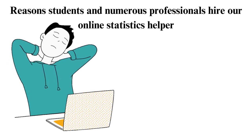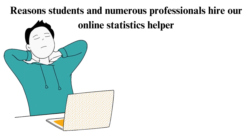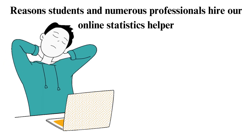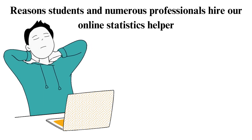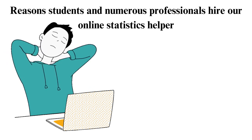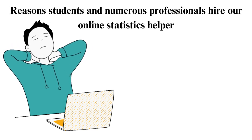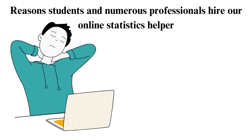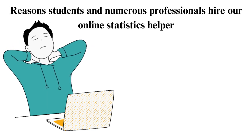2. Limited time. Plenty of our clients turn to us because they have limited time. Many factors cause them to have limited time, such as personal commitments like taking care of their children and attending important family gatherings, professional errands, and coursework overload. If this is the state that you are in, then place an order with us and our experts will come to your aid. They will not only offer tutoring services, but they will help you solve your statistics problems and provide quality answers and solutions.